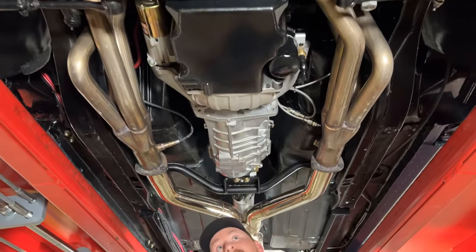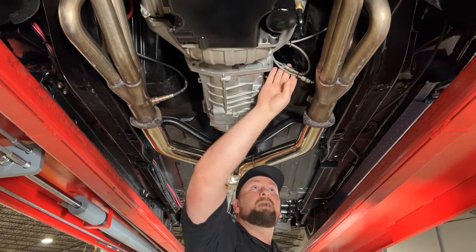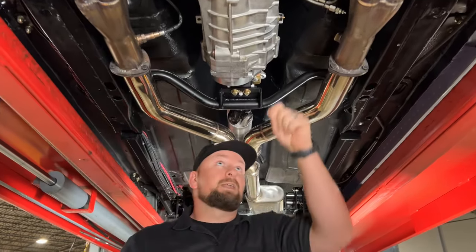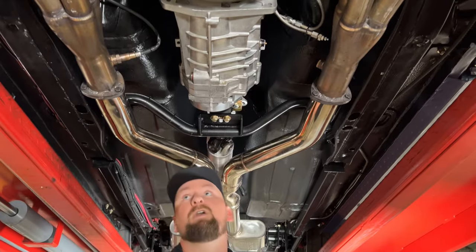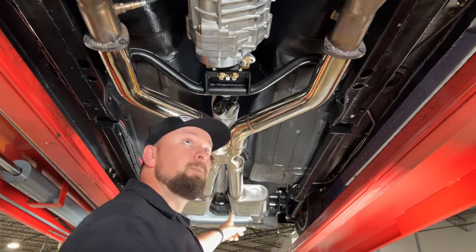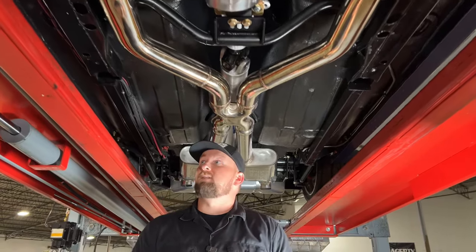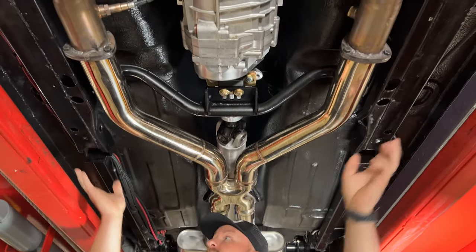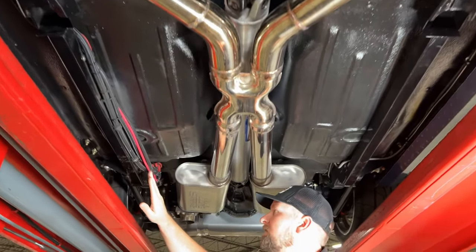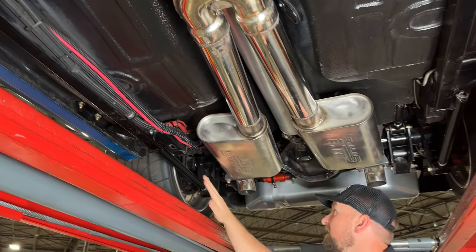The oil pan is nice and dry. The TKX five-speed transmission looks brand new with no leaks. There's a remote bleeder for the slave cylinder, which is really handy. You've got a set of long tube headers running into three-inch exhaust into an X-pipe, then down to Borla mufflers. The entire exhaust system is stainless steel, so no rust issues. The subframe is done in gloss black with subframe connectors keeping everything tight, and all wiring is routed neatly along the subframe back to the fuel pump and batteries.